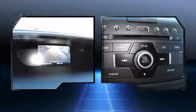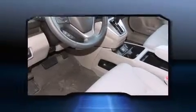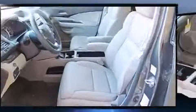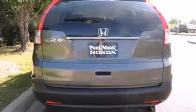Honda prioritized comfort and style by including delay off headlights, a rear window wiper, one-touch window functionality, heated seats, and remote keyless entry. Features such as automatic climate control and leather upholstery prove that economical transportation does not need to be sparsely equipped.